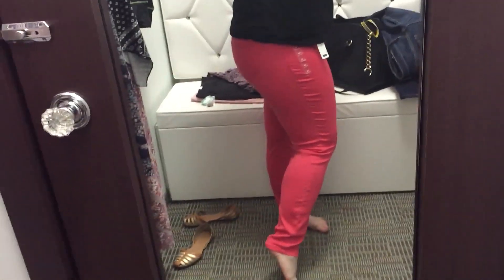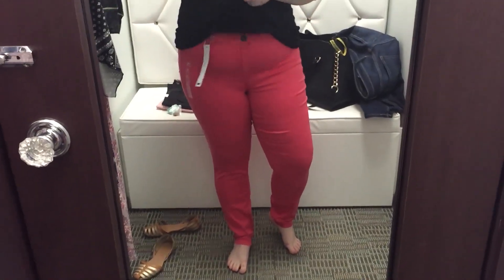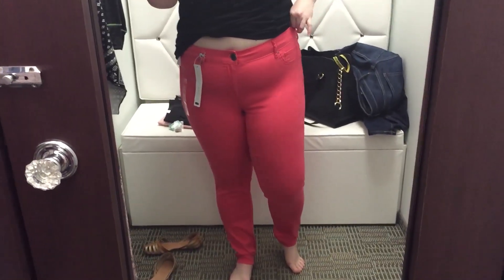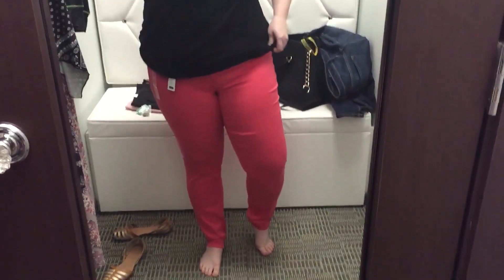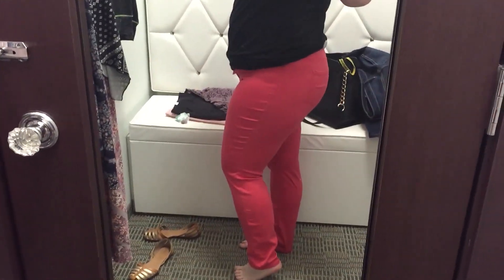I'm starting out with these coral jeggings. I do have a few pair of their jeggings already — a maroon wine pair and more of a khaki pair. I do have to go a size down in the jeggings. They're a really stretchy material, so if you go to your normal size, which mine would be an 18, they end up getting a little bit saggy in the butt and the crotch, and that's not a cute look.